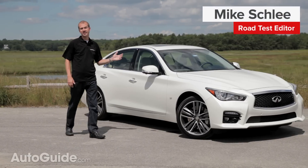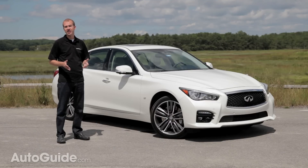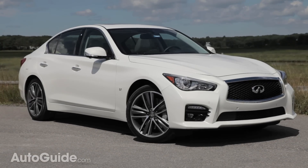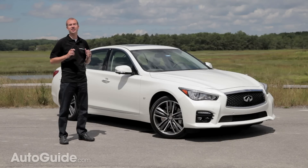In case you haven't heard, the vehicle beside me is not the Infiniti G37. This is an Infiniti sports sedan, but a G37 it is not. It may have the same wheelbase, same base engine, and similar dimensions, but Infiniti has decided to rename all their vehicles. This now reads as the Q50.